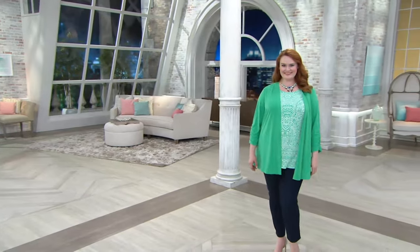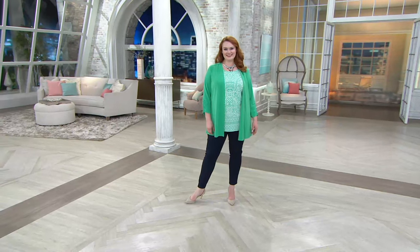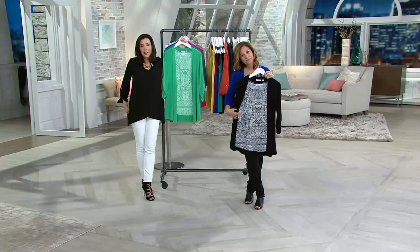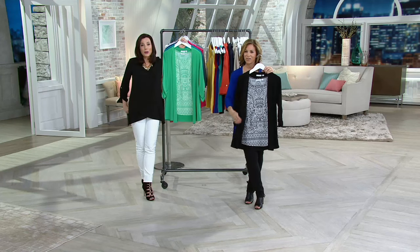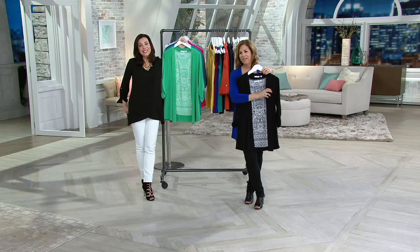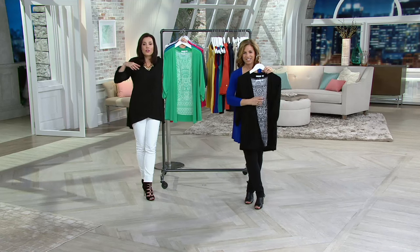Elaine, I hope you have a wonderful time. Thank you! Hey, Elaine, I need to ask — where are you cruising? We're doing the Western this time. Western Caribbean? Yes. You're going to have such a nice time. Well, enjoy — these pieces will be perfect. I don't have to tell you — you already packed them.